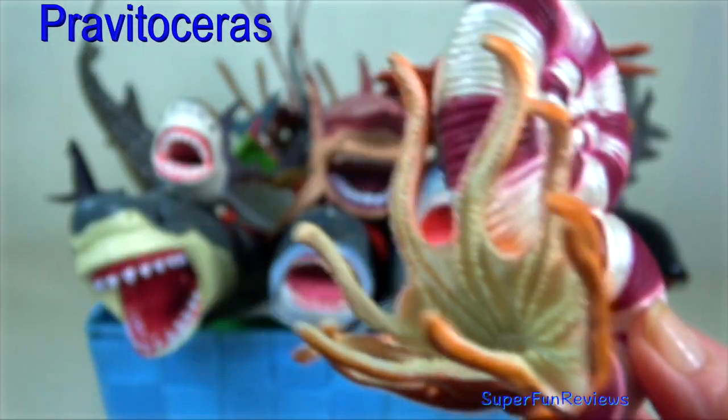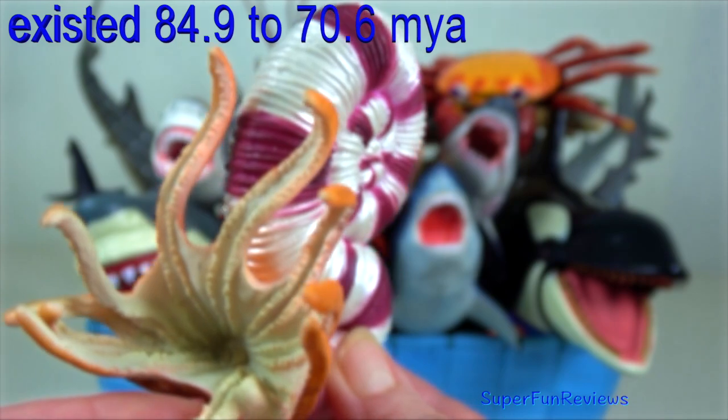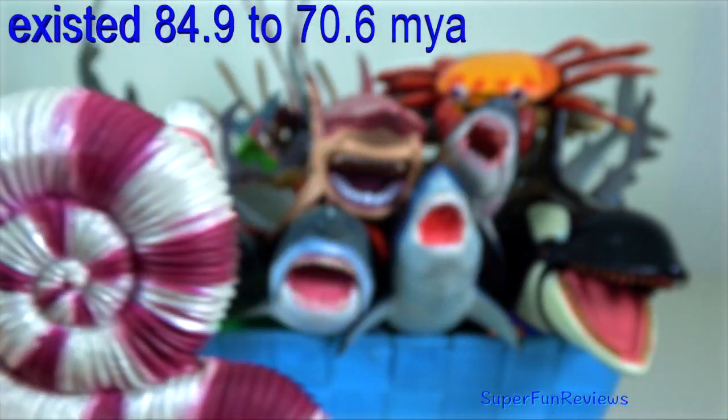Cravitoceros is an extinct genus of ammonite. They were fast-moving, nektonic carnivores that existed many years ago in Japan.